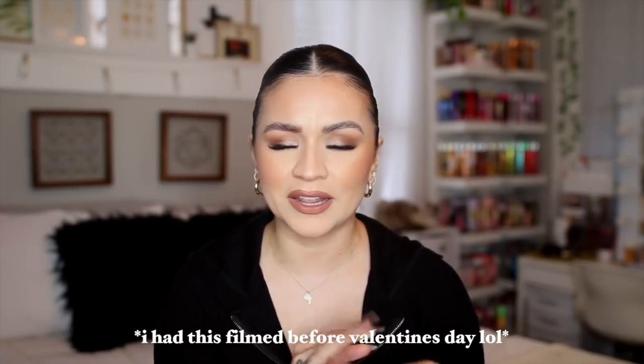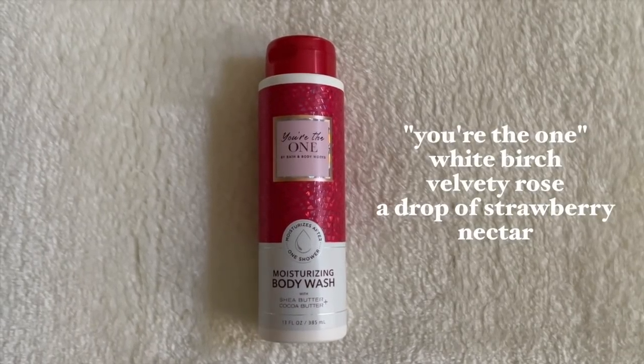The first one to me just screams Valentine's Day — it's just like red and pretty. These all flow together except for one that's a little bit off, but overall it's a beautiful combination mixed with rose and still a little bit sweet. First off, we're going in with You're The One. If you know, you know — this is a strong scent, very perfume-like, more grown. It has notes of white birch, velvety rose, and a drop of strawberry nectar.